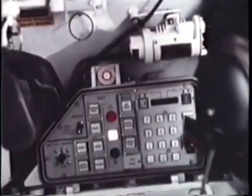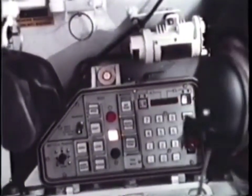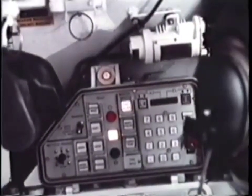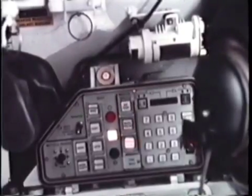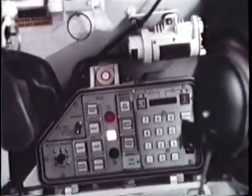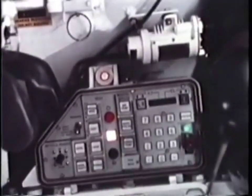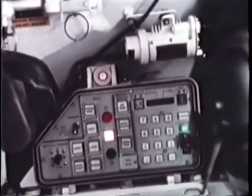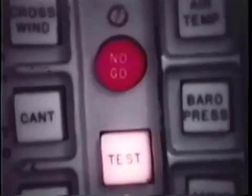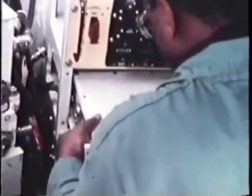A flexible and efficient digital ballistic computer solves fire control equations and provides built-in fault isolation. It continuously monitors itself and all the fire control components. Should a malfunction occur, it will, upon command, isolate and identify the failed system. Here the laser rangefinder power supply develops a problem as indicated by the red no-go light. Repair is simple — the electronics box is replaced and the tank returns to action.